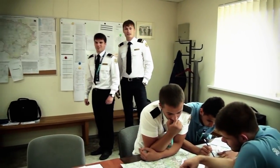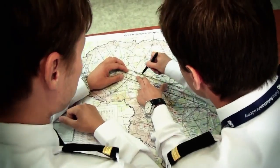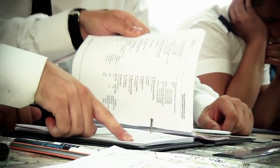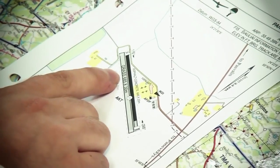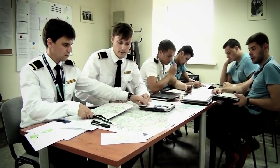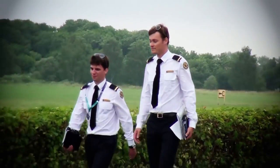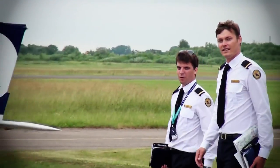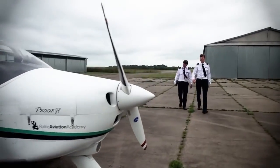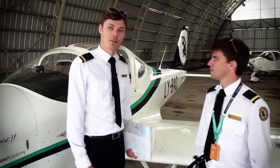Now we can start route preparations. We finished our route preparation and we are ready to prepare the aircraft for the flight. Now we are going to the hangar to pick up our plane and conduct pre-flight checks. Today we will fly this aircraft Lima Alpha Quebec, and now we are going to show you how we do the pre-flight checks.